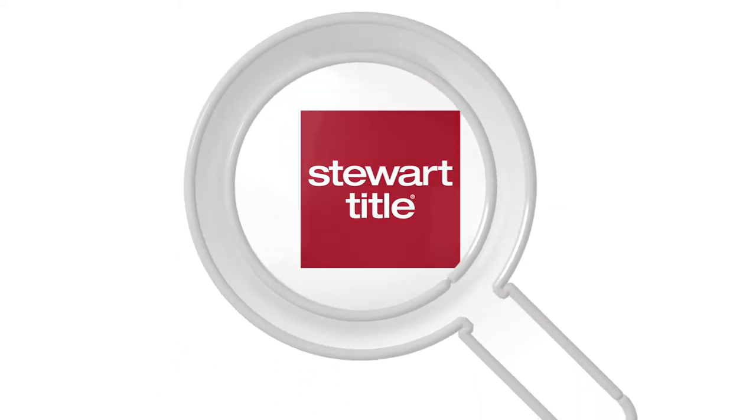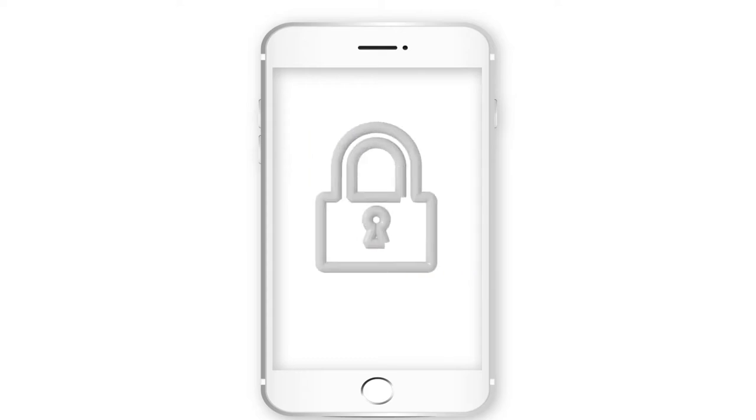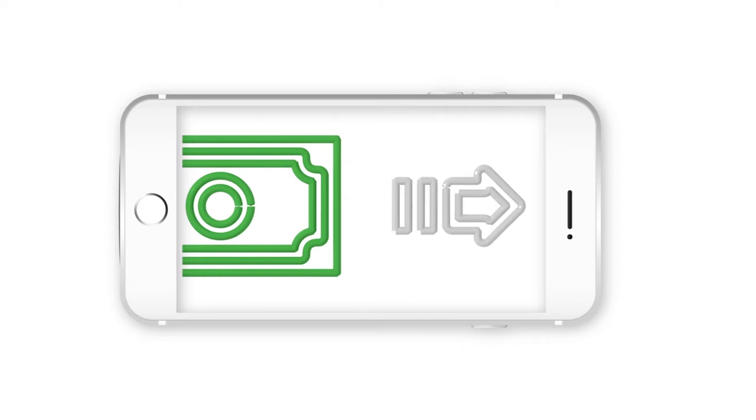Looking for a more streamlined closing process? Steward Title now offers a way to easily and securely deposit earnest money through the Zocom mobile app. It allows your clients to send earnest money deposits to the escrow agent straight from their mobile device — no closing office visit is required.